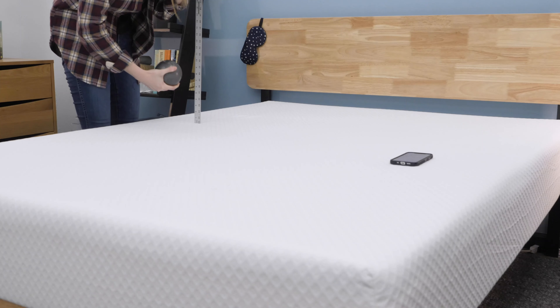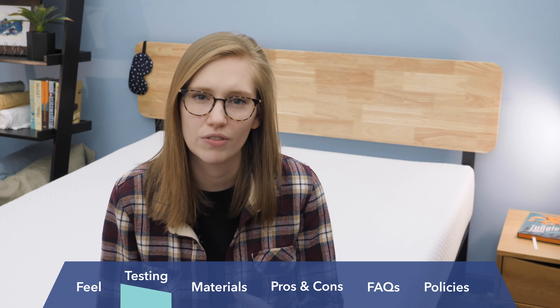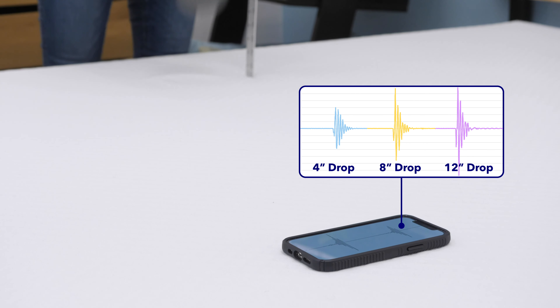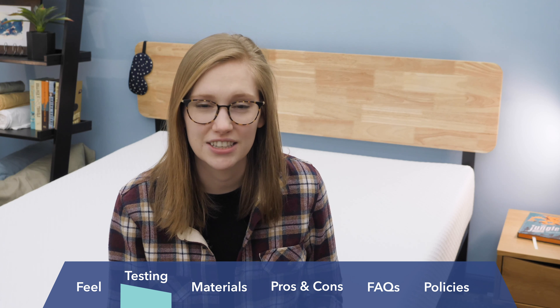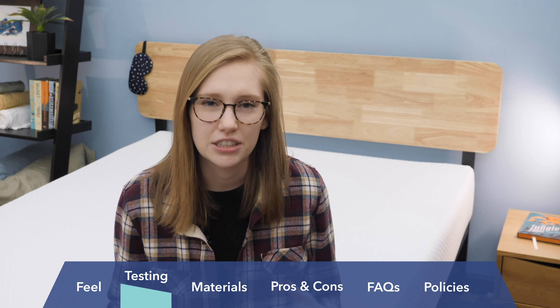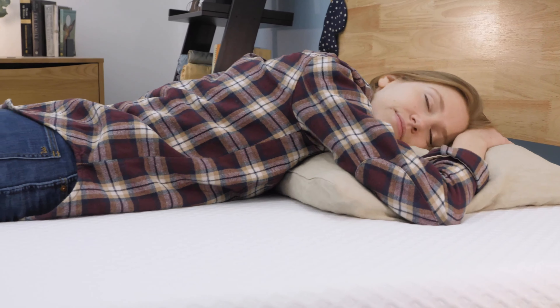Next up is the motion transfer test. I used a seismometer to measure motion transfer on the NOLA Original. If you sleep with a partner or a pet, this measures whether you'll feel disturbed when they roll around or change positions at night. Looking at the scores, the NOLA tamps down on any disturbance really quickly, so I'd say it has pretty good motion isolation. Memory foam mattresses tend to have really good motion isolation, and NOLA does use a memory foam replacement, so that's not a big surprise. If you're a light sleeper easily disturbed by your partner, the NOLA might really take care of that problem. It's also a pretty quiet mattress with not much squeaking.